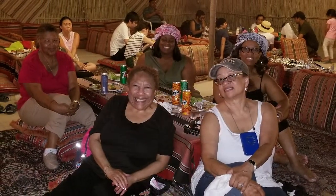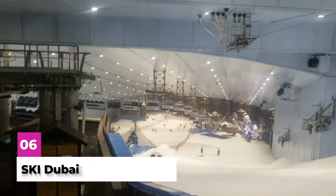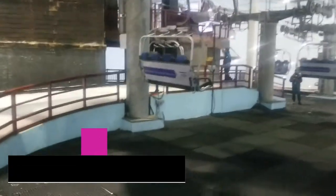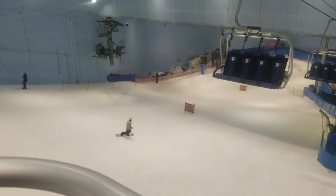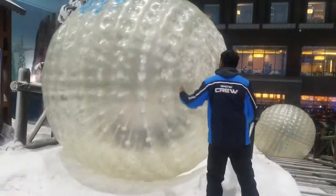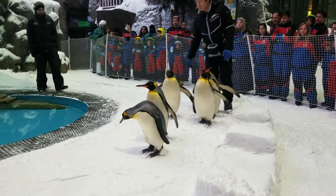Ski Dubai is also an amazing thing to experience. You're in the middle of a desert, but they have a ski resort located inside of a mall. It's extremely cold — they provide you with snowsuits, boots, and gloves, but bring your own socks and a warm hat. There's a ski lift that will take you to the top of the mountain, making for an amazing experience. It includes a giant snowball, bobsledding, an icy body slide, and of course, they have a penguin show.